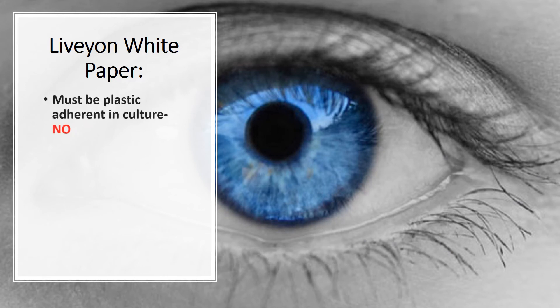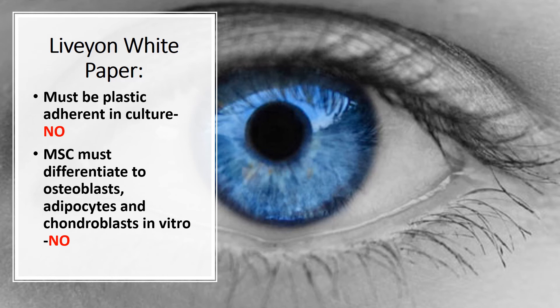There may be MSCs in that subset, but that can't be determined by the poor job of flow cytometry that was done here, which didn't follow the ISCT guidelines despite referencing that paper. In addition, they didn't determine if the cells were plastic adherent in culture, and they didn't try to differentiate them. So we really have no idea whether or not there were MSCs in this sample.